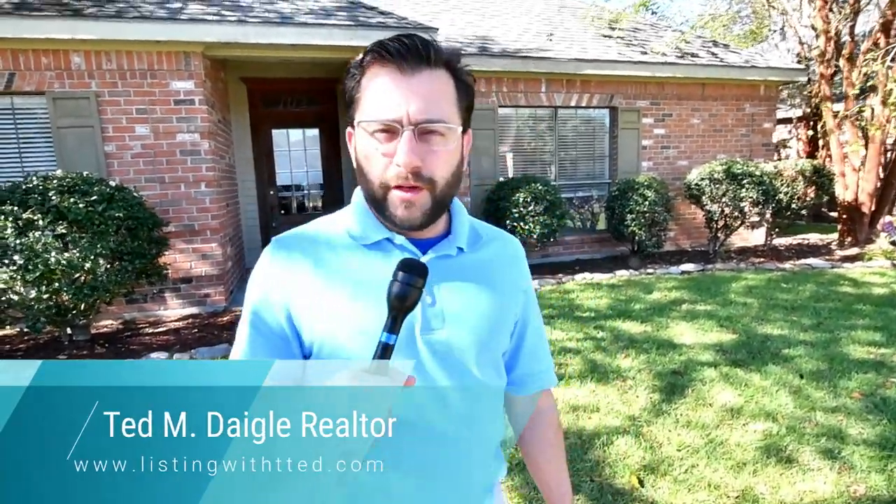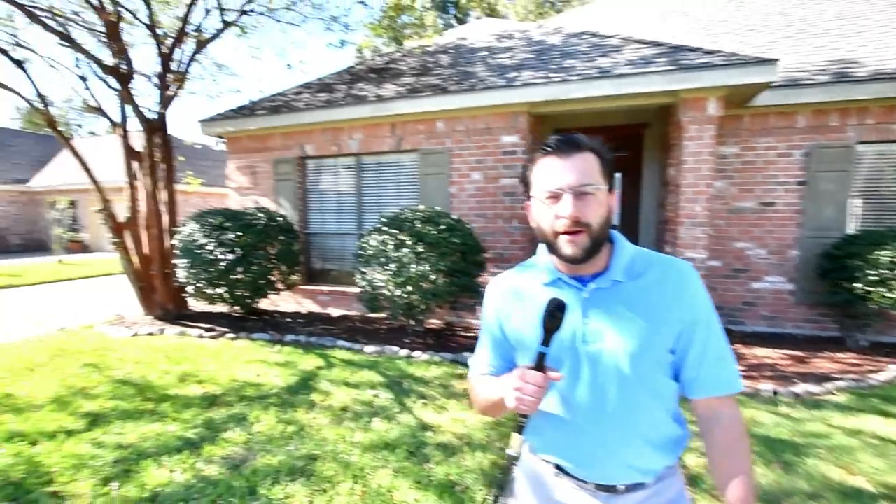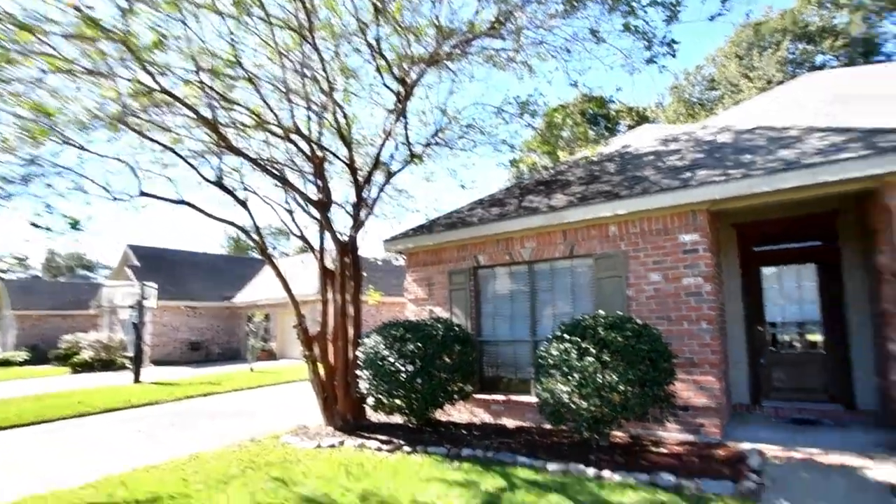Ted Daigle here with EXP Realty. We're at a home in Austin Place subdivision right in the middle of Lafayette. It's really close to St. Pius School and St. Pius Church. It's in a prime location, popular area. It's four-bedroom, three-bath, well-thought-out floor plan and 2582 square feet. It needs just a couple little updates but it's prime real estate and it's at a great price as well. So let's go walk on in and check it out.